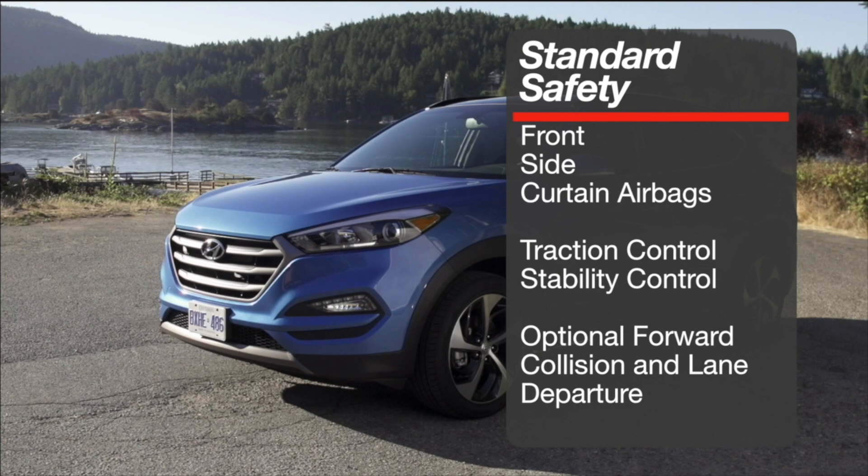Safety is covered with front, side, and curtain airbags along with standard traction and stability control. The Tucson is available with a lane departure warning system and forward collision mitigation system with automatic braking, but only on the top model.